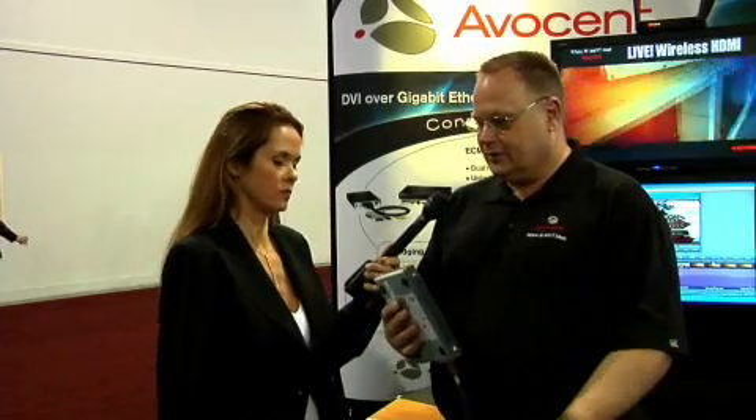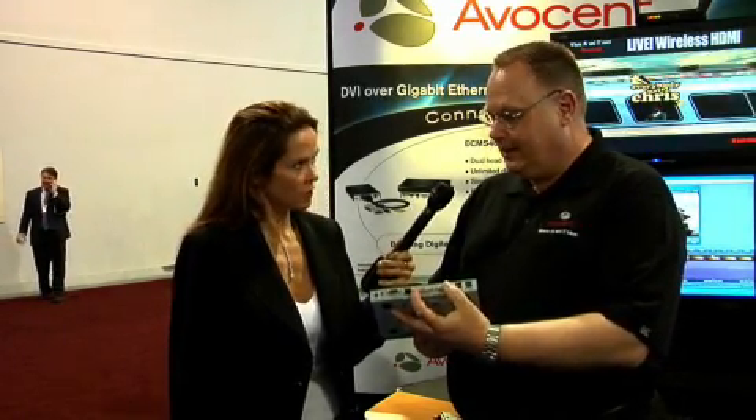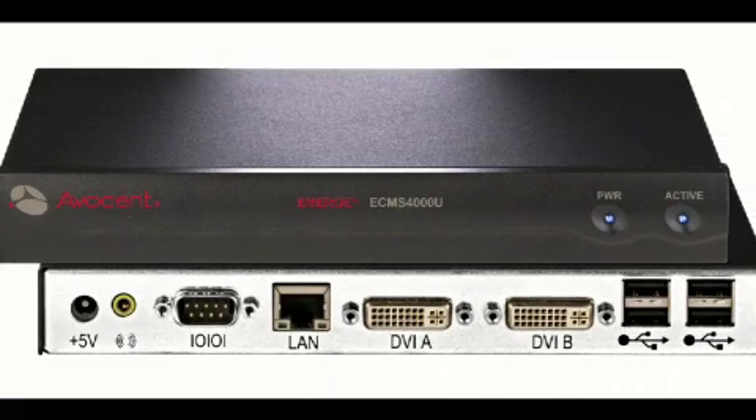So this is the transmitter that would attach to the back of your computer. This ECMS 4000 transmitter includes two DVI ports, so it's perfect for extending your non-linear editing system — both your bin monitor and your compose monitor — and audio and USB. On the other end of the system is the receiver, and that receiver of course has two DVI ports on the back of it, so you can use either digital or analog monitors. You've got your audio out, a serial port for programming the system, and four USB ports on the back.